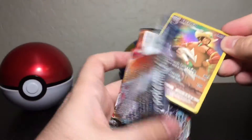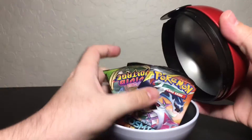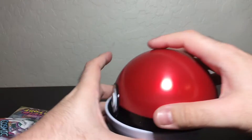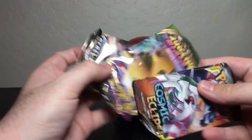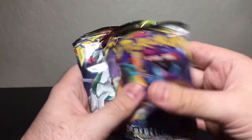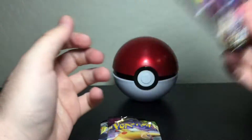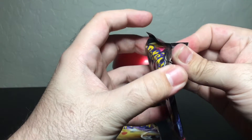Pokéball number two — let's see what's inside. Same thing: Dragonite coin. And it looks like the packs are the exact same — yep, Rebel Clash, Vivid Voltage, and Cosmic Eclipse. We'll do it the same order again: start with Rebel Clash, then Vivid, then Cosmic. Let's open up this Rebel Clash.